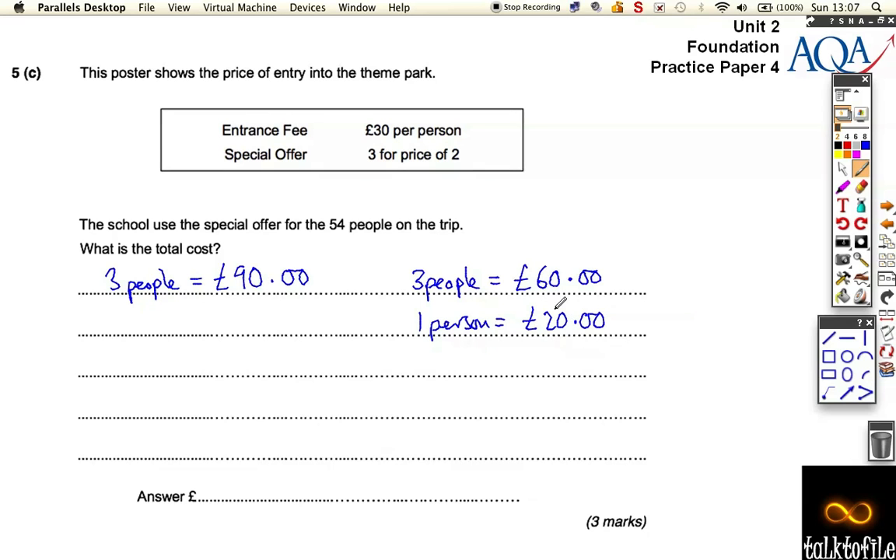Once you've taken the special offer into account, if each person costs £20 and there are 54 people going on the trip, you need to do 54 times 20. Well, 54 times 10 is 540, so 540 times 2 is 1080. So the cost is £1080 for everyone to go.